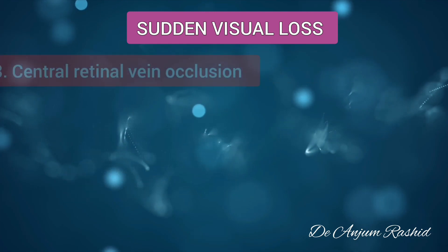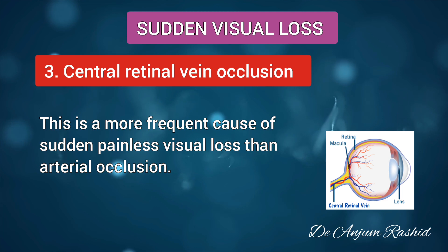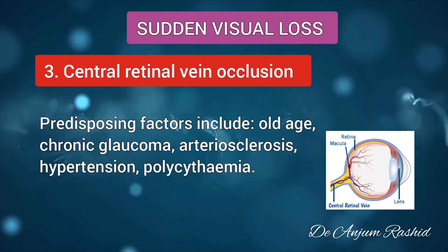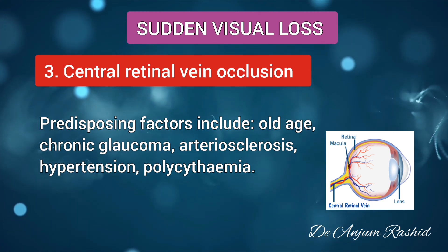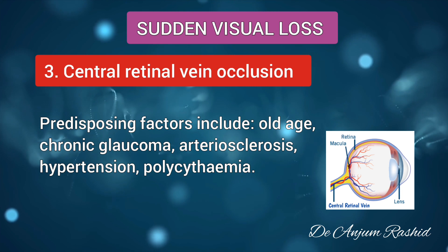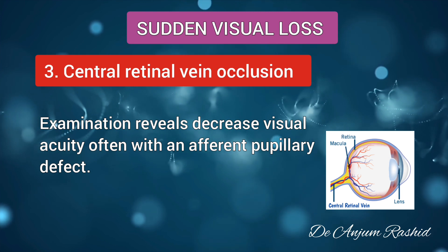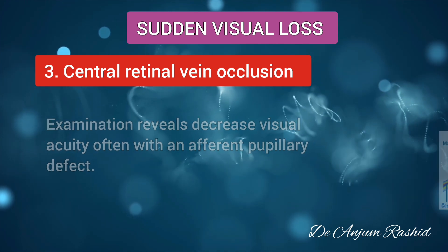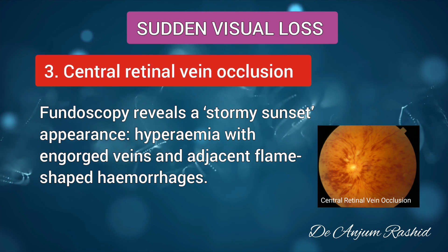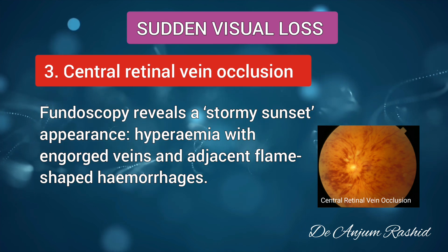Next is central retinal vein occlusion. This is a more frequent cause of sudden painless visual loss than arterial occlusion. Predisposing factors include old age, chronic glaucoma, arteriosclerosis, hypertension, and polycythemia. Examination reveals decreased visual acuity, often with an afferent pupillary defect. Fundoscopy reveals a stormy sunset appearance — hyperemia with engorged veins and adjacent flame-shaped hemorrhages.